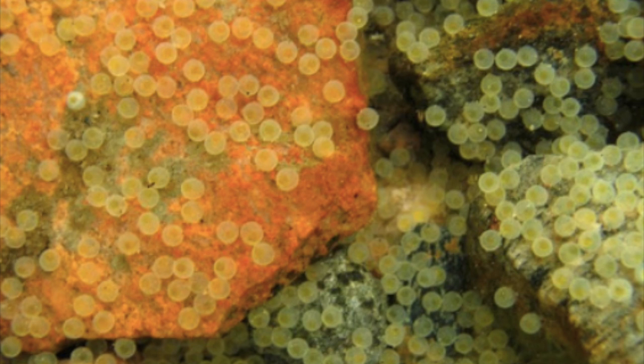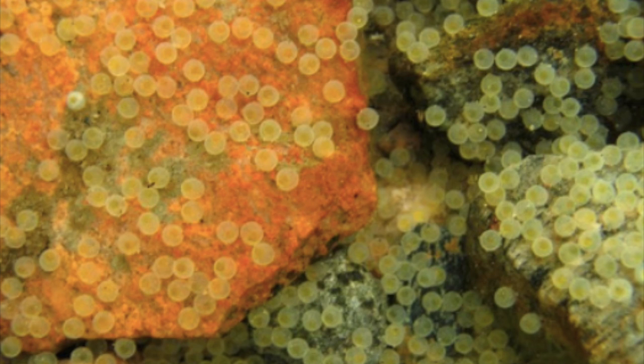Once the eggs are laid, the male will guard the nest until they hatch, which only takes about two to four days in the southern United States and northern Mexico, but takes a little bit longer for the northern largemouth bass. And by the time the fry are strong enough to leave, mom, dad, and all the babies are switching to summer mode — where they're more focused on gorging themselves with anything they can fit in their mouths than anything else.